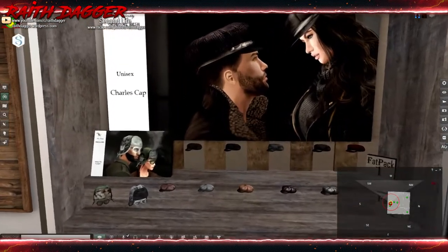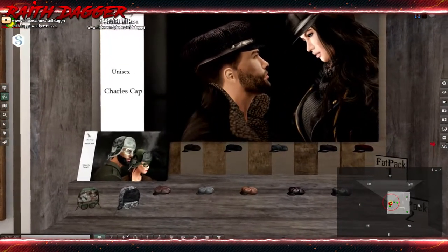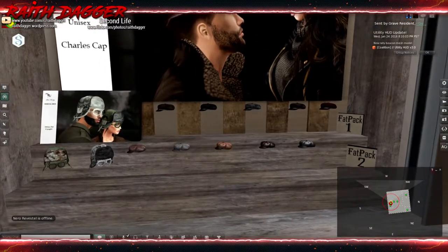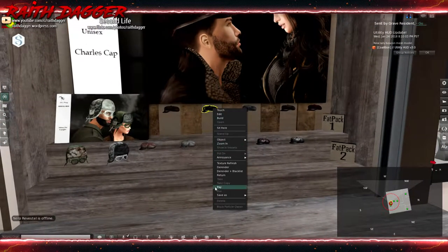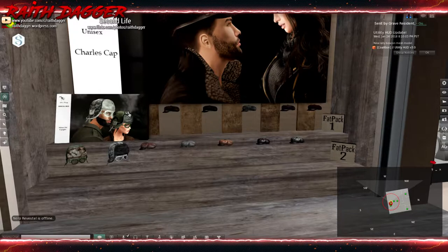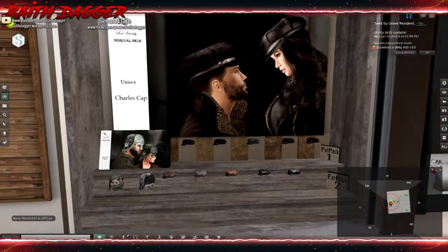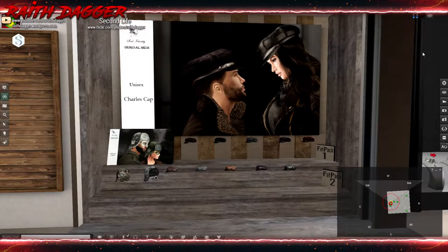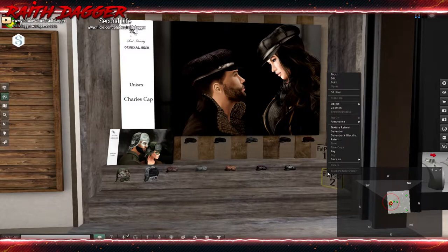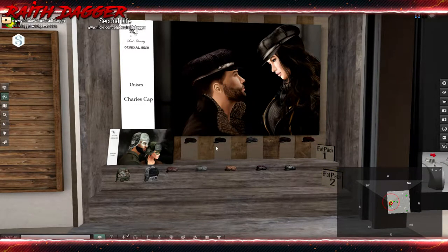Soul Identity has some hats. A hat goes for 290, and 399 for what looks like a pilot's cap with glasses. A fat pack will set you back 1450 for both.